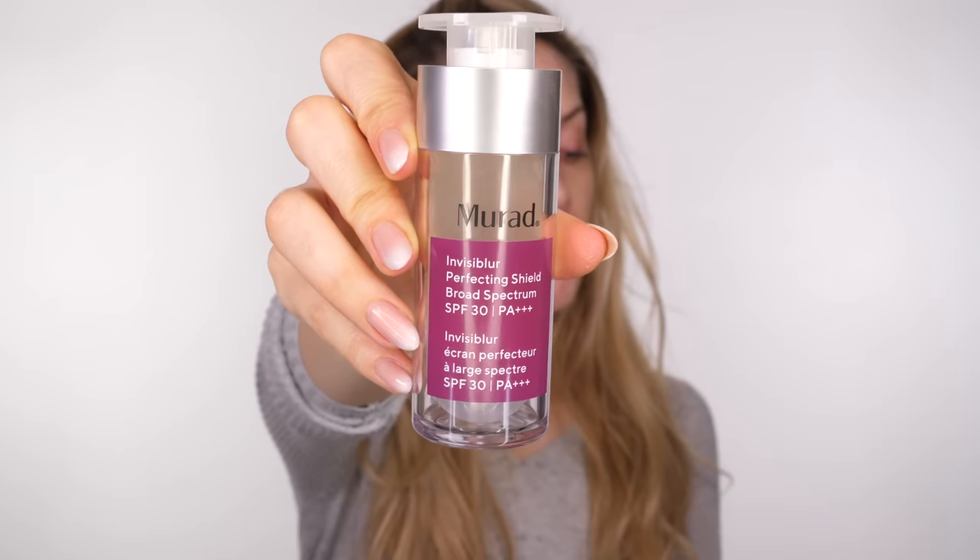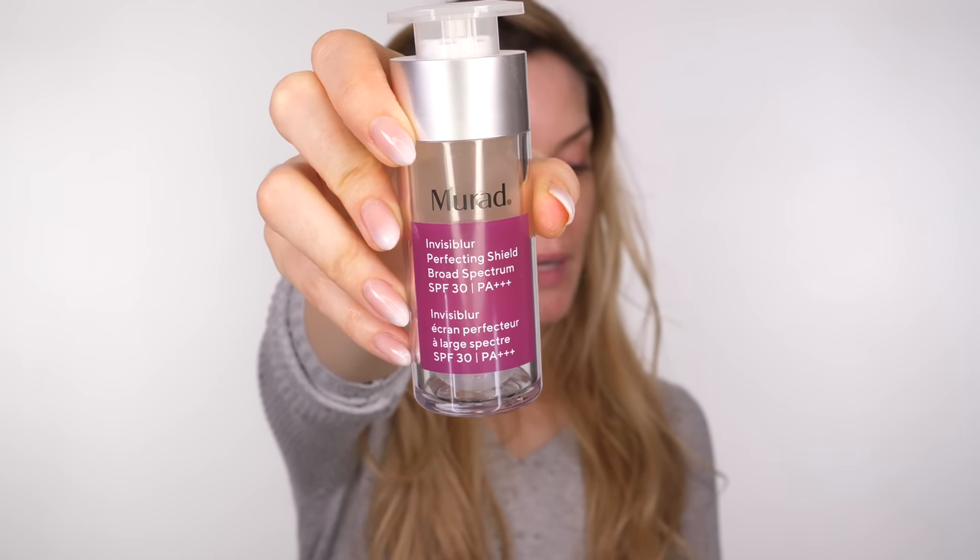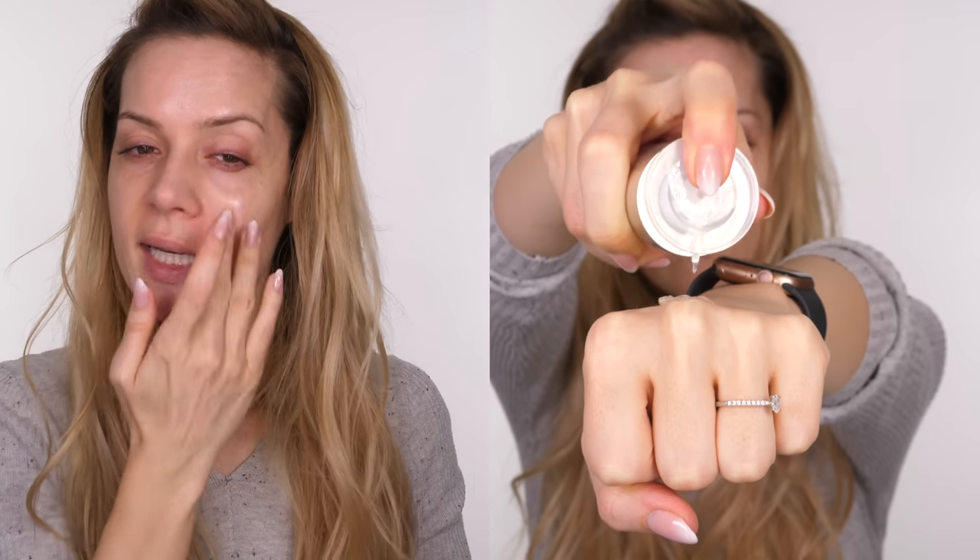Hey everybody, welcome back. Let's get straight into today's makeup tutorial. I'm going to be using the Murad Invisiblur, a perfecting shield broad spectrum SPF 30. I've used this a couple of times already on the channel and it's a really good product that has no fragrance to it. It does exactly what it says and has a very subtle silica feel, but miles better than the ones that originally came out a few years ago.